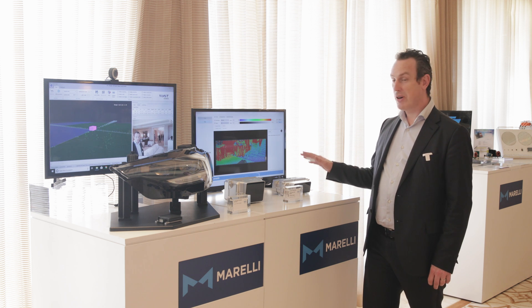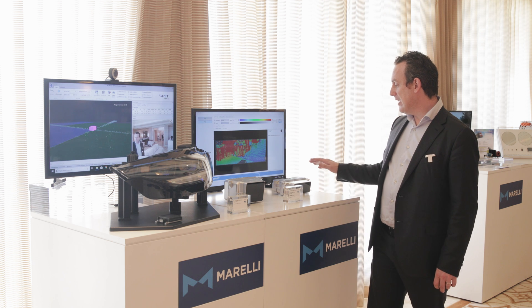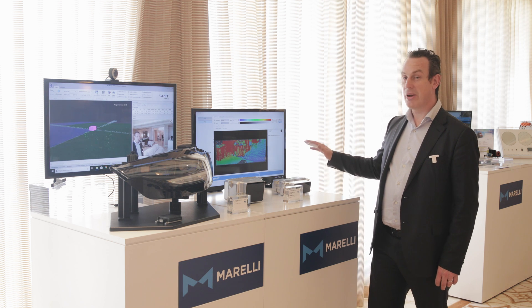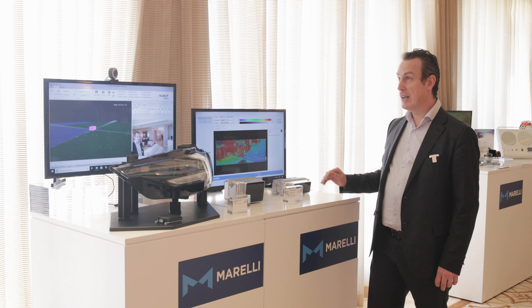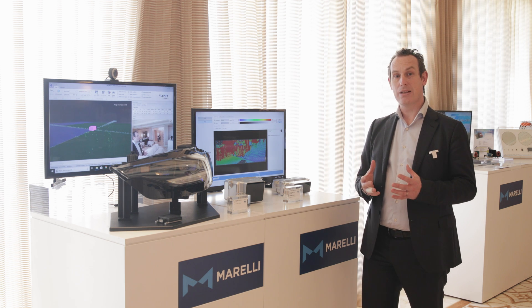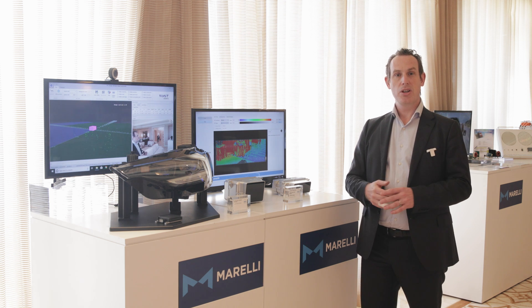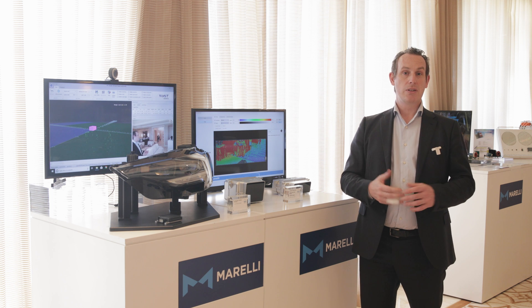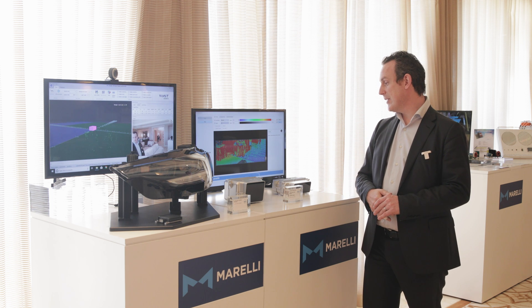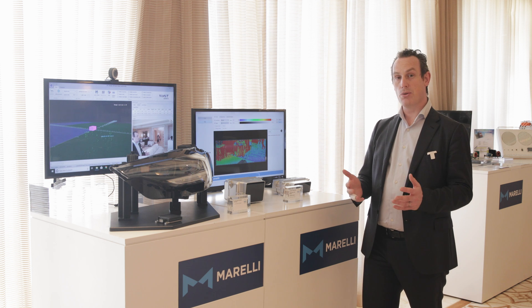The LIDAR is a partnership we have signed with Xenomatics, a Belgium startup, and we are presenting here two standalone solutions where we are packaging modules that we have designed together. These modules show a full solid-state solution — we have no moving parts in our LIDAR to measure distances. We are using Vixel for the emission and CMOS receivers on the other side, combining these two parts together for a standalone solution.